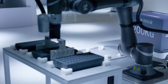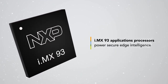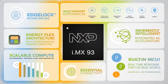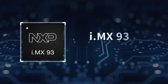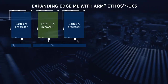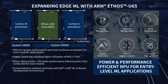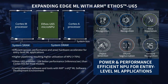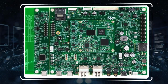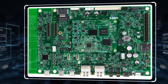NXP's i.MX 93 applications processors feature an innovative EnergyFlex architecture that empowers industrial, IoT, and automotive applications. The i.MX 93 also features a high-efficiency Neural Processing Unit, or NPU, providing a powerful engine for mid- to entry-level AI and ML microprocessor applications. NXP's eIQ Toolkit also offers full support for the i.MX 93 SoC, which accelerates the development and prototyping of related applications.